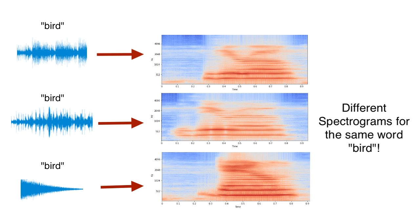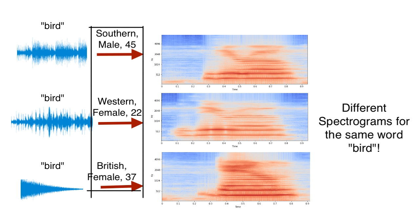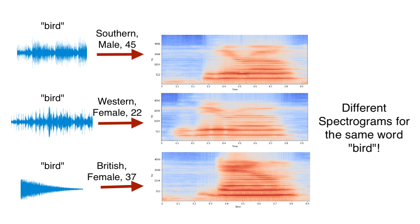However, when the model is additionally given information about the speaker — such as dialect, accent, or gender — it is able to model the differences between speech and hence improve performance. This information about the speaker is called speaker embedding. So to train a generative model, instead of just text-audio pairs, we require triplets of text, audio, and speaker embeddings for every sample. Formally defined, speaker embeddings are low-dimension continuous representations of speaker characteristics.